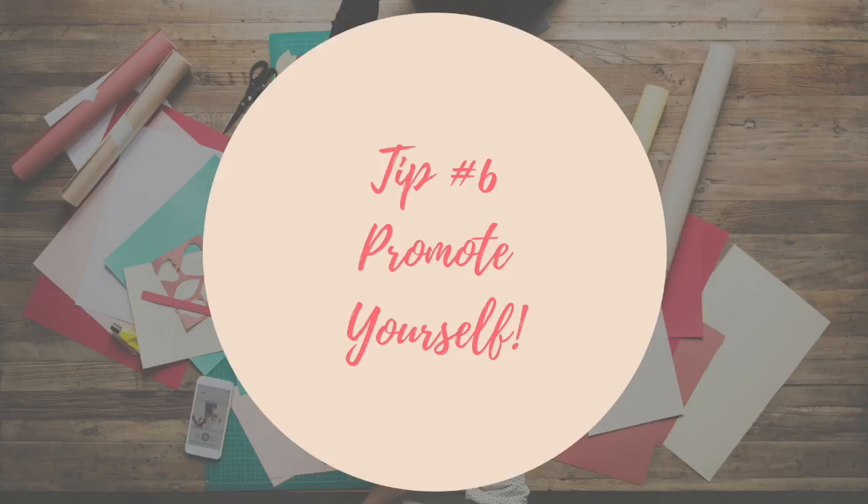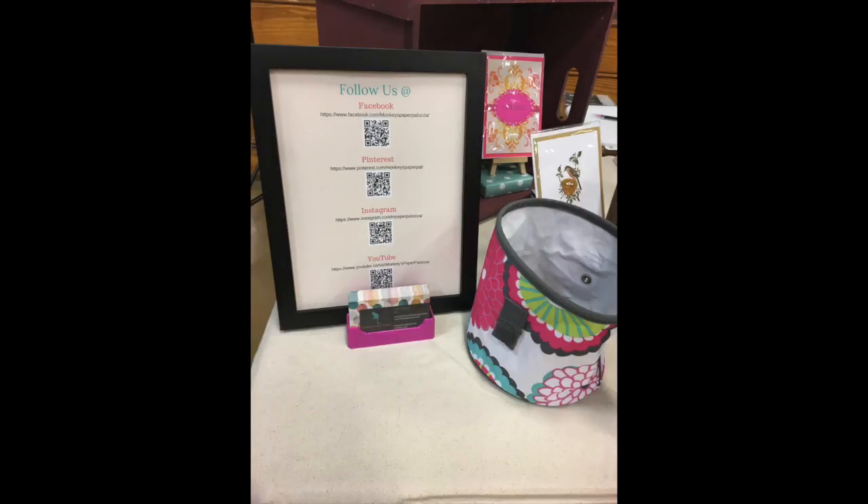Tip number six: promote yourself. This is very important. Everybody should have some business cards that people can take with them. You can make them really cheap on many sites, including Vistaprint. Another thing is if you have social media, make a social media photo board. These are fantastic — you can use QR codes and have your websites readily available. They can use the QR codes or take a picture of the frame altogether, so they always have a way to follow you no matter where you are.